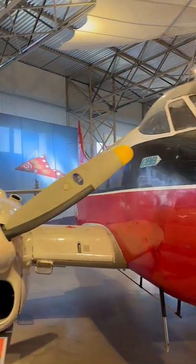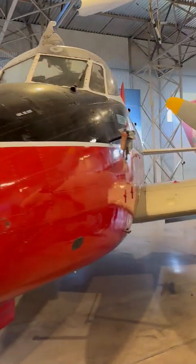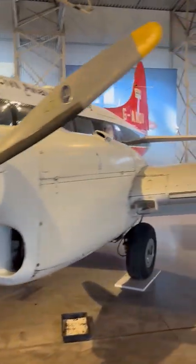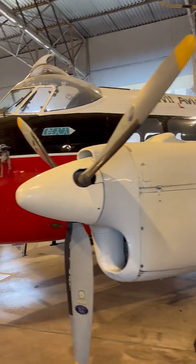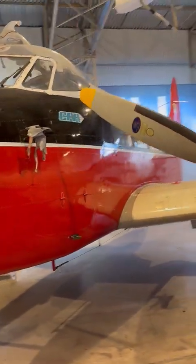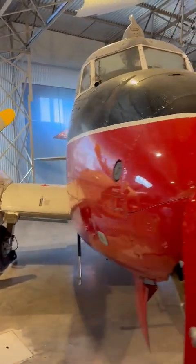The de Havilland Dove was a British short-haul airliner and general-purpose twin-engine aircraft developed and produced by de Havilland in the aftermath of World War II. First flown in 1945, the Dove was designed as a modern replacement for the pre-war Dragon Rapide, incorporating advancements such as an all-metal construction, retractable tricycle landing gear, and flaps for improved low-speed handling.